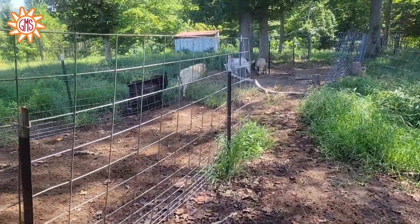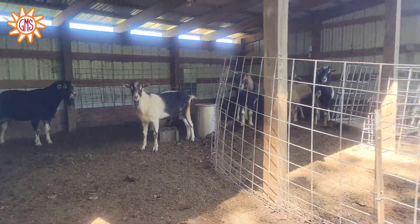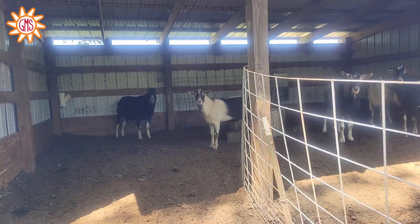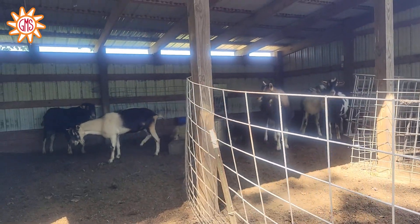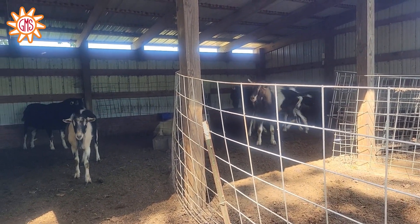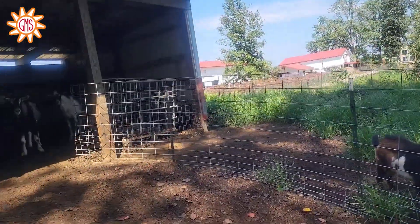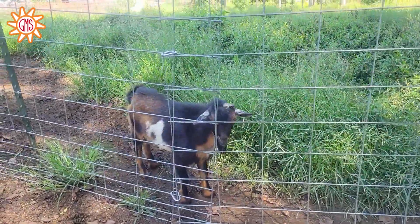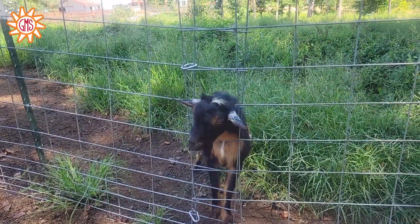Those are the alpines. They go in earlier than the Nigerian dwarves. Alpines have a longer gestation period — 150 days for alpines and 145 for Nigerian dwarves. We typically like to have our kids beginning of February, which is right around when we prefer to start having our alpines born. Then we do our Nigerian dwarves offset and following the alpines.